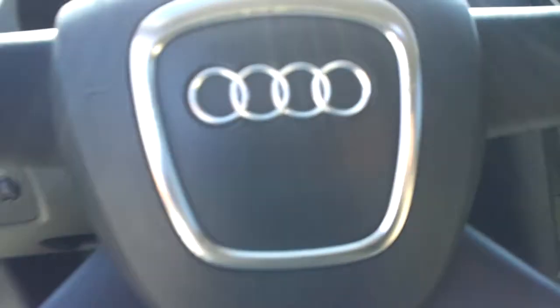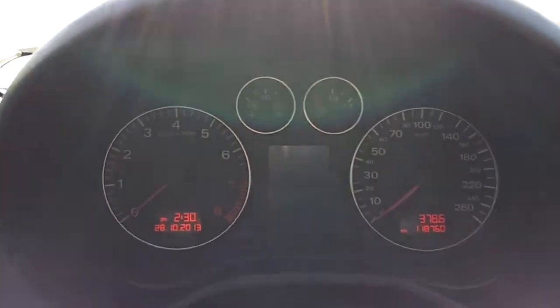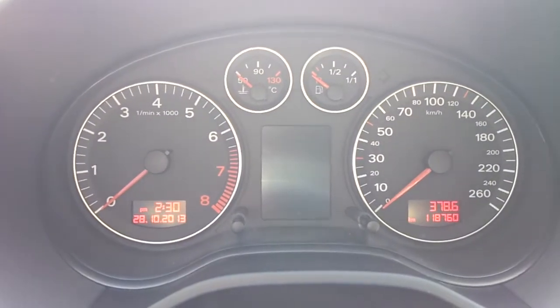Entering the vehicle, it's a wonderful cabin to be in — safe, solid, secure — and as you can see, very low mileage of just 118,000 kilometres with full Audi service history.